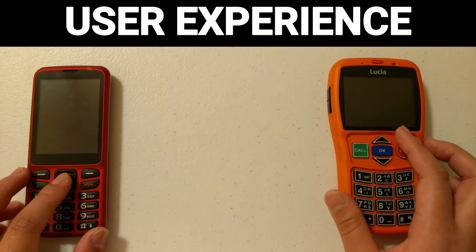Because the Blindshell has voice control and voice dictation, it's a lot easier to navigate around the user interface. Both phones support multiple languages, which you can check on their websites. As for price, the Lucia phone is $299 and the Blindshell is $349. The Blindshell promises free lifetime updates. The Blindshell comes in black and red, and the Lucia comes in orange, black and blue. Both are available now.